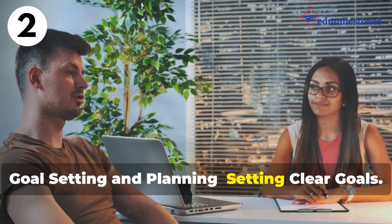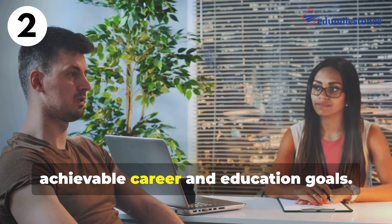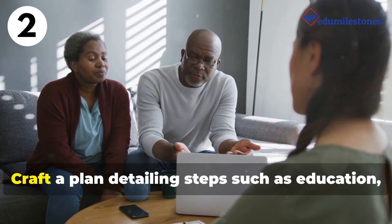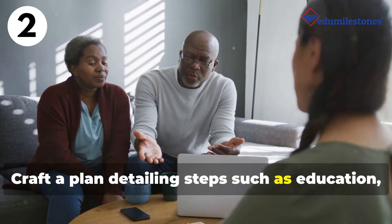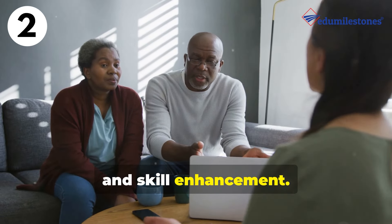Goal setting and planning is the next step. This involves setting clear goals — collaborating to establish clear, achievable career and education goals. Then creating an action plan: crafting a plan detailing steps such as education, internships, networking, and skill enhancement.